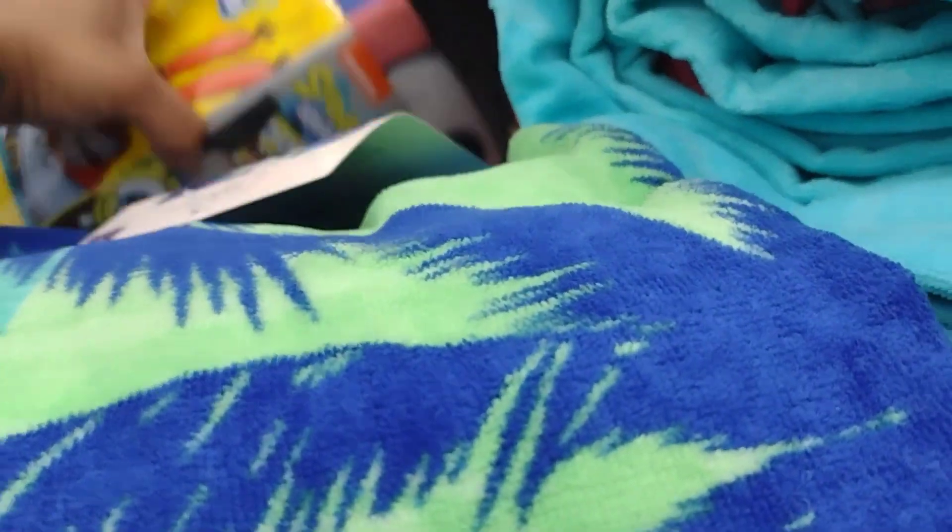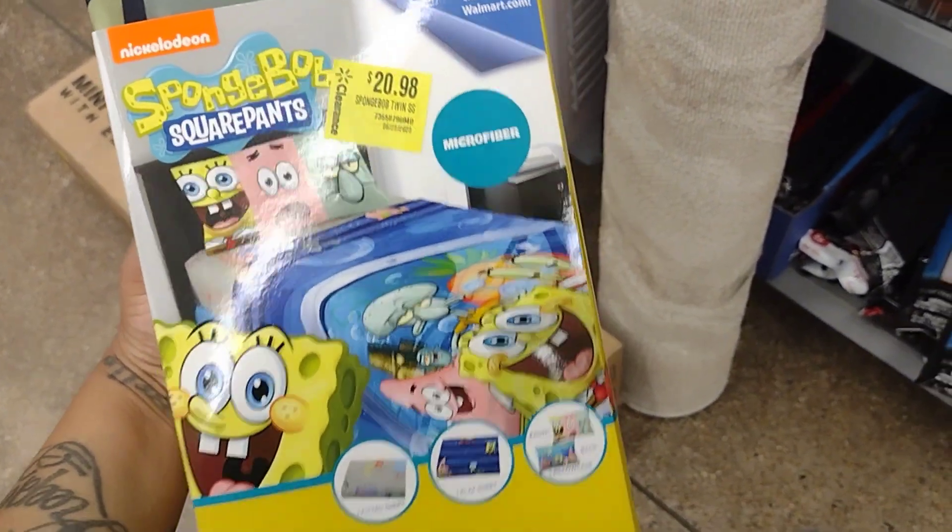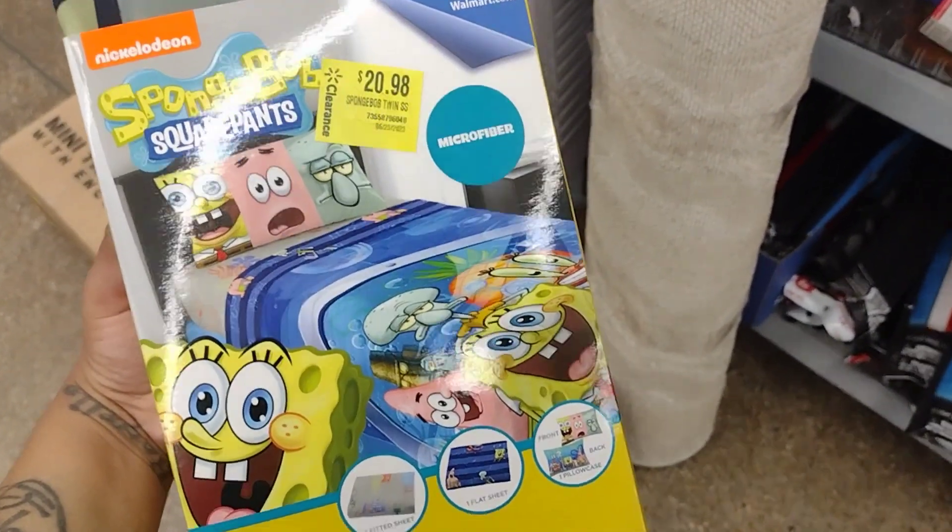They also have this one here for $20, but at the other location they marked it down to $5. So check different locations, guys — don't just go to the same one!